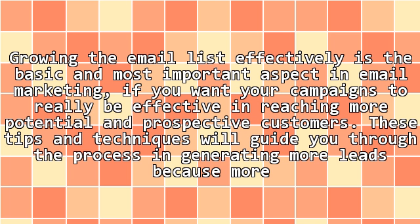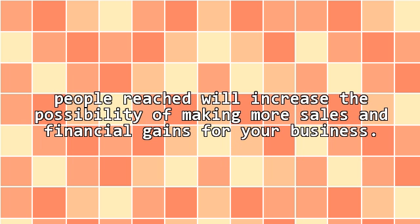If you want your campaigns to really be effective in reaching more potential and prospective customers, these tips and techniques will guide you through the process in generating more leads, because more people reached will increase the possibility of making more sales and financial gains for your business. Thanks.